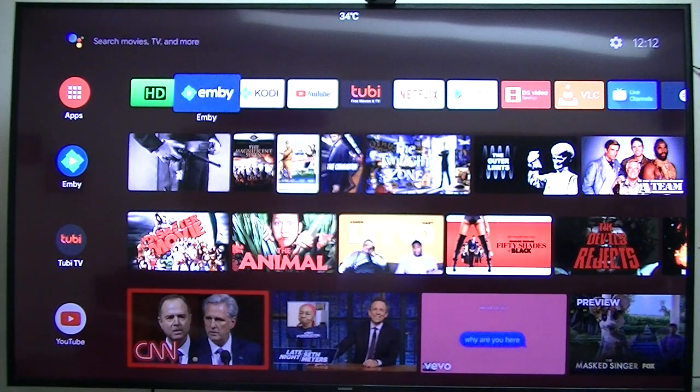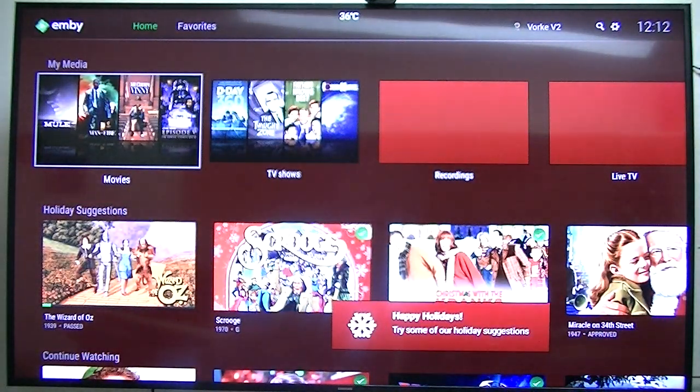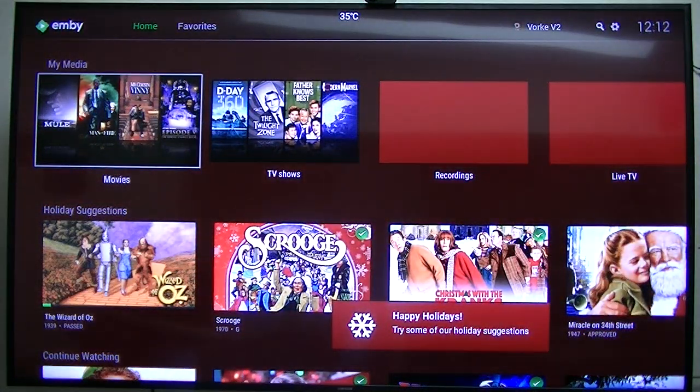This video is Embi Revisited. Embi has done some enhancements on their interface and it is fantastic.